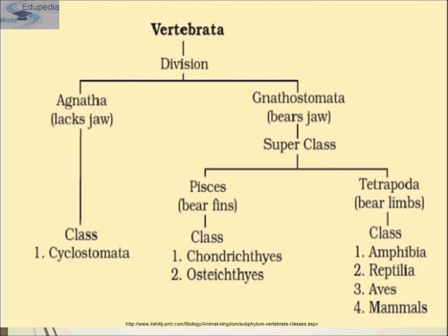Now let's come to classification. Vertebrata is divided into two: class Agnatha and class Gnathostomata. The one that lacks jaws is known as Agnatha and the one that bears jaws is known as Gnathostomata. Agnatha has a class known as Cyclostomata. Gnathostomata, the jaw-bearing class, is a superclass divided into Pisces and Tetrapoda. Pisces means fishes that bear fins.